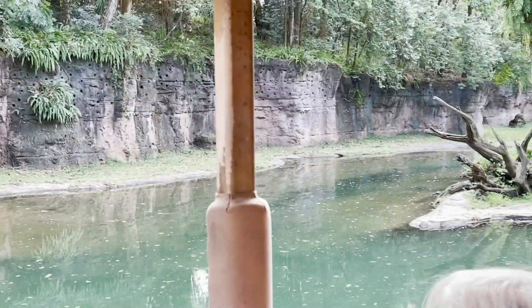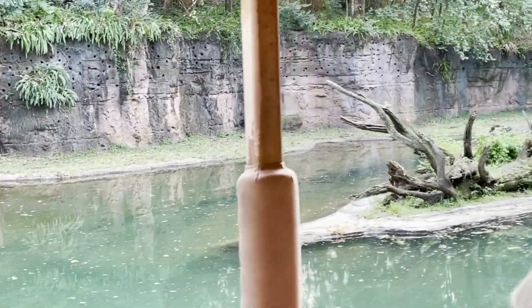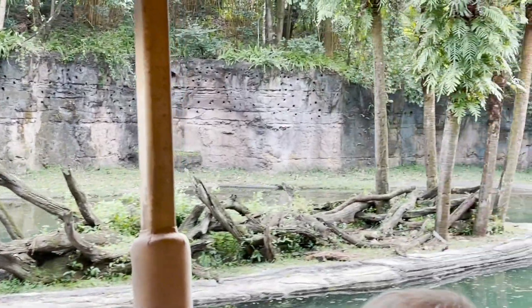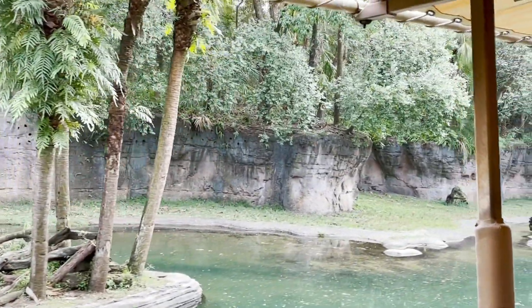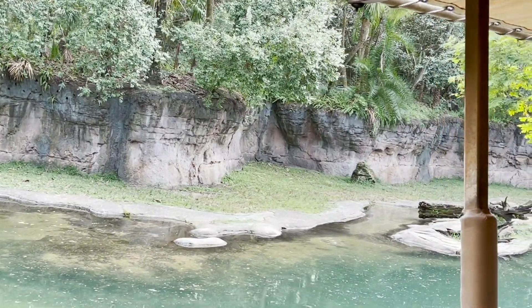Everyone smell the air here. Hippopotamus mark their territory by spraying poop into the air in a method called a dung spray. By breathing it in right now, you know you're in their territory. Don't you wish I didn't tell you that?